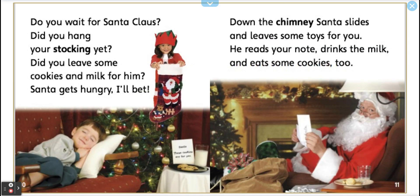Do you wait for Santa Claus? Did you hang your stocking yet? Did you leave some cookies and milk for him? Santa gets hungry, I'll bet.